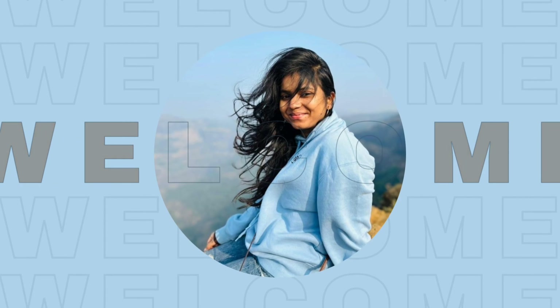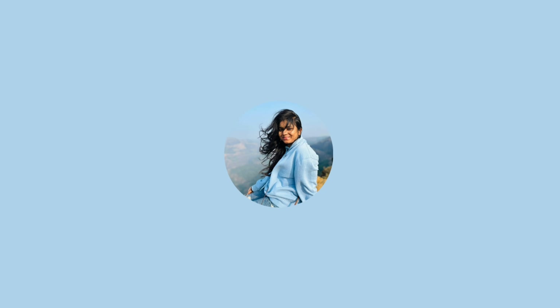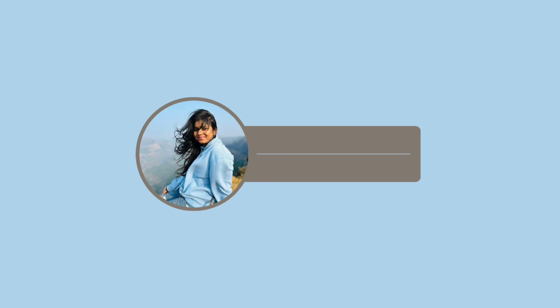Hello guys, welcome back to my channel Dramatically Adventurous. Today I will tell you about part 2 of the tank museum and all of the things I have seen.